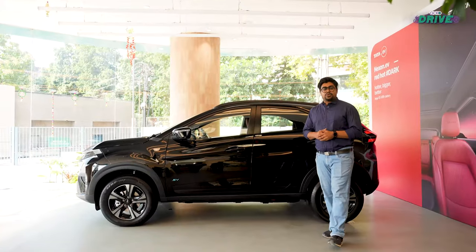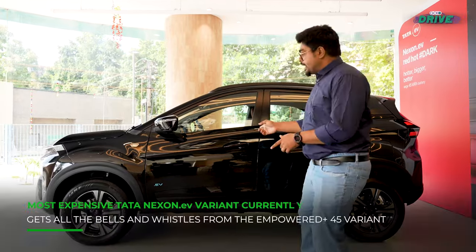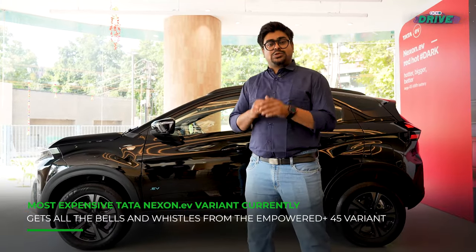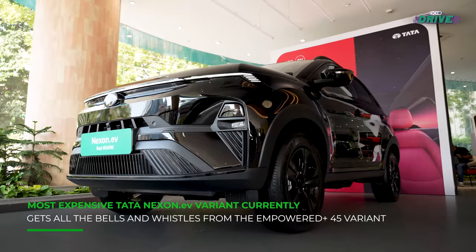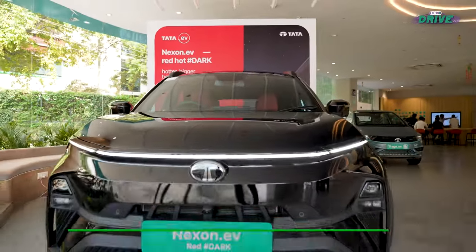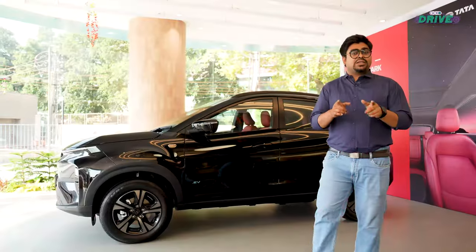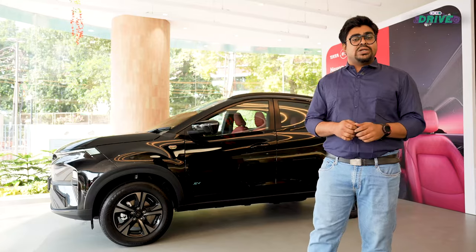Let's first get the price out of the way. At Rs. 17,19,000, the new Tata Nexon.EV Red Dark Edition is Rs. 20,000 more expensive than the Empowered Plus 45 variant it is based on. This is quite an expensive affair, especially when you compare it with the likes of the Mahindra XEV400 and the recently launched MG Windsor EV.